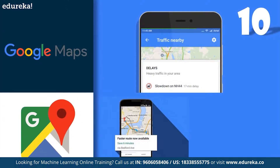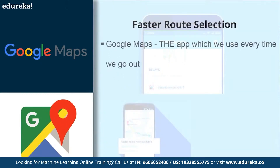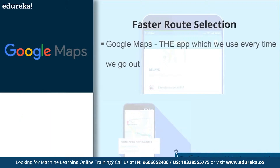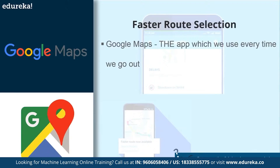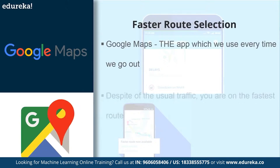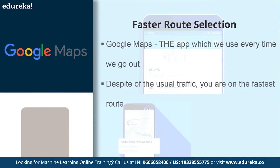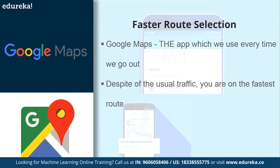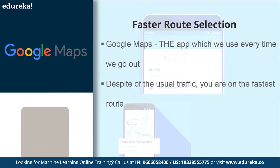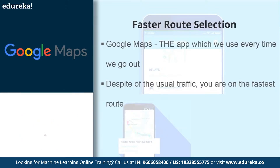Starting with number 10, we have the application of machine learning in Google Maps. Google Maps is probably the app which we use every time we go out. I was driving to another part of the city with Google Maps guiding me, traveling on the outer ring road, when the map's voice said: despite the usual traffic, you're on the fastest route. But how does Google Maps know that? It's a combination of the number of people currently using the service, its database of historical traffic data, and a few technological tricks it has absorbed from other companies.